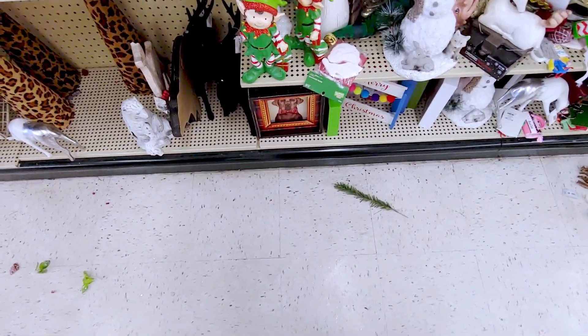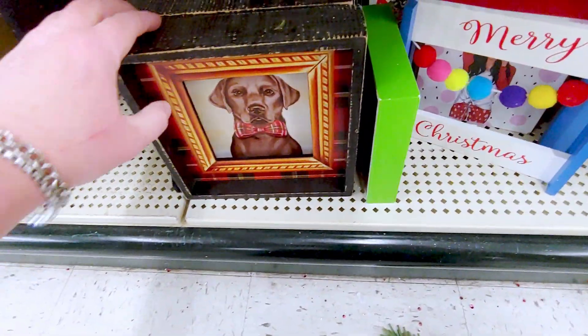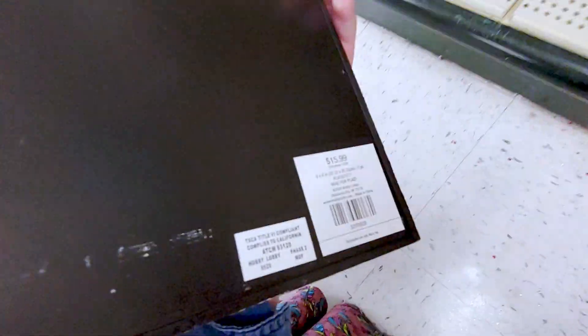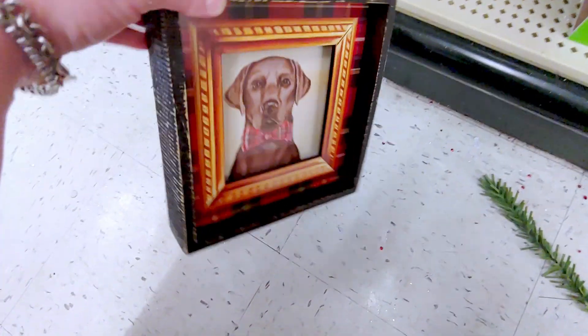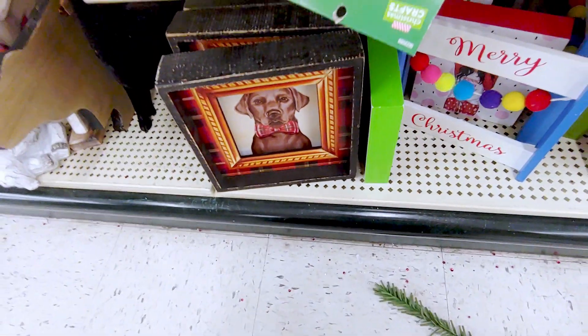They have these really cute — oh look at this! I love the bow tie on the dog. $15.99 originally. Love that. Very Ralph Lauren looking, right?